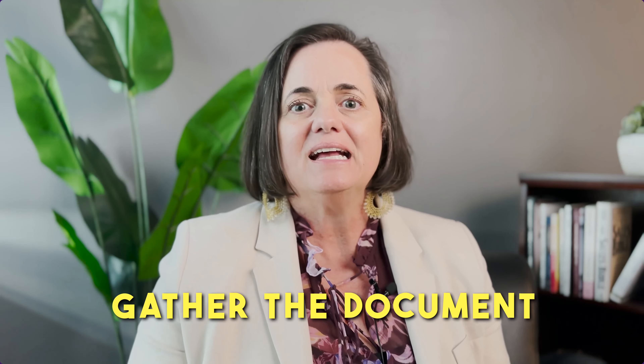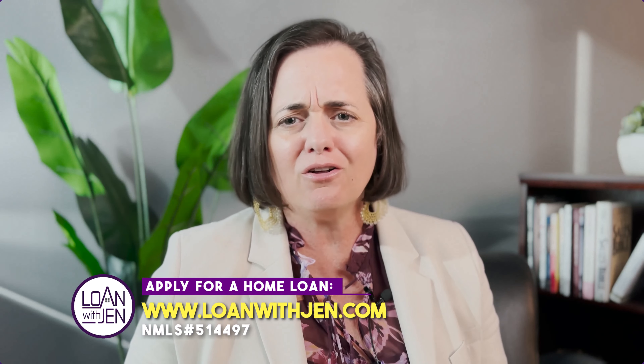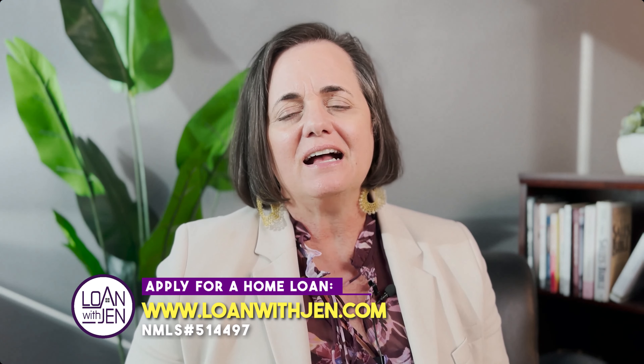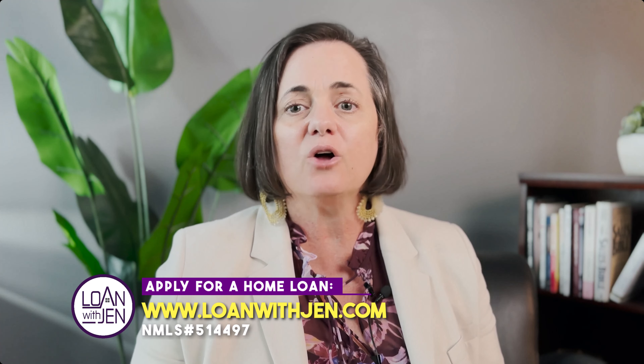What do you need to do next? We understand this is a trying time — you've lost your loved one, your veteran — and you've got a family and want to make sure you have a safe place to live. The first thing you should do is gather the documents we talked about and get with a lender as soon as possible. I lend in 35 states and would love to hear from you. If I'm not able to help, I'm happy to give you a trusted referral — I have friends in all states that are in lending.